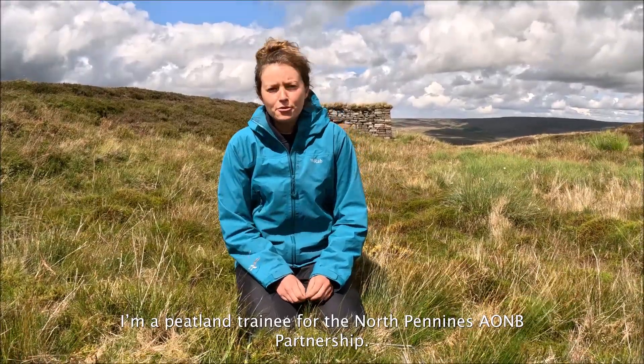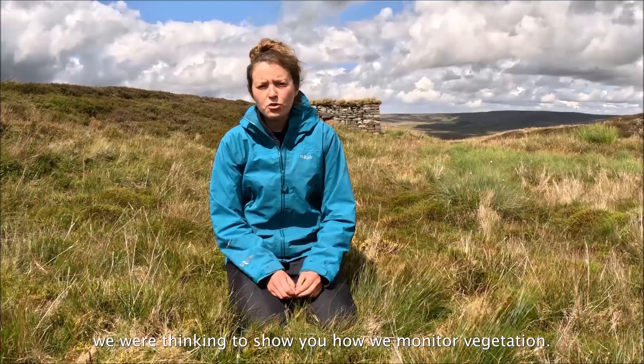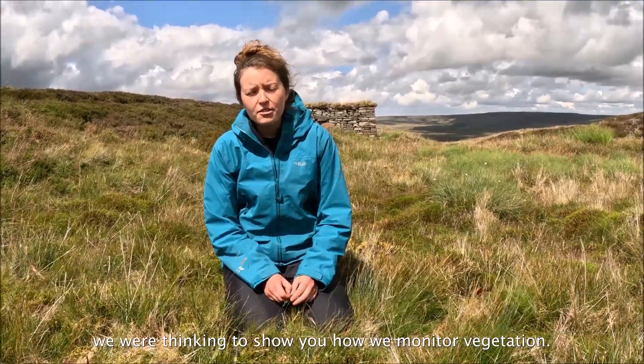Hi, I'm Clem. I'm a peatland trainee for the North Pennines partnership, and today we're going to show you how we monitor vegetation.